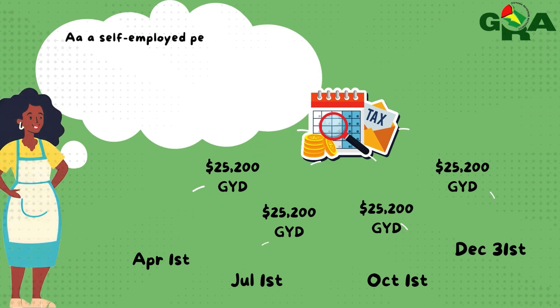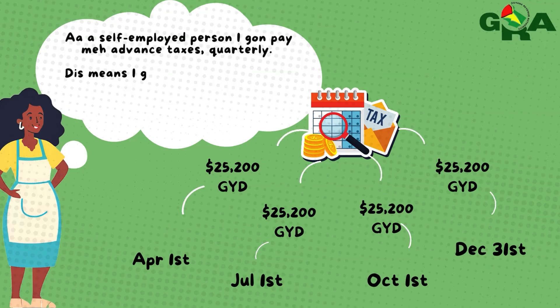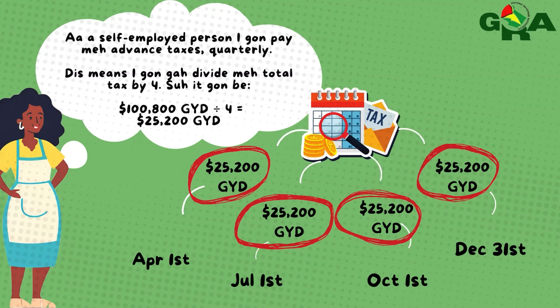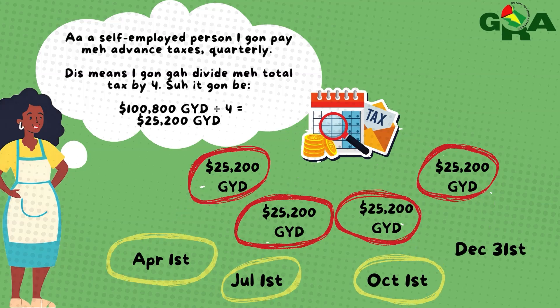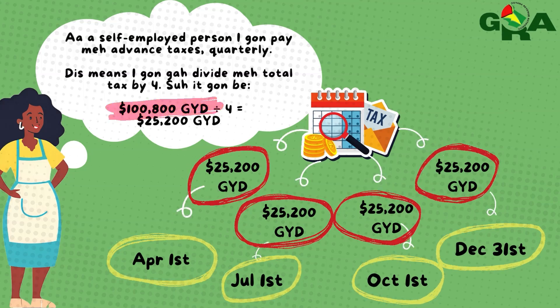As a self-employed person, I'm going to pay my advance taxes quarterly. This means I'm going to divide my total taxes of $100,800 by four, so it can be $25,200. That means I'm going to pay $25,200 every April 1st, July 1st, October 1st, and December 1st, instead of the large lump sum of $100,800.